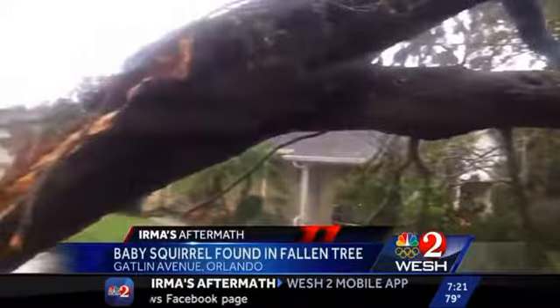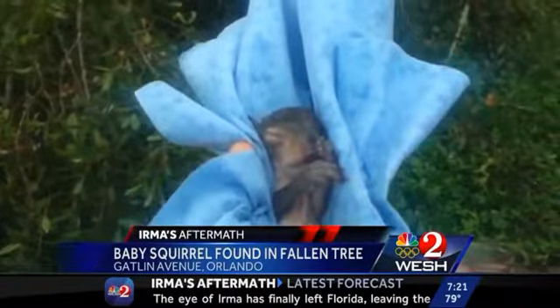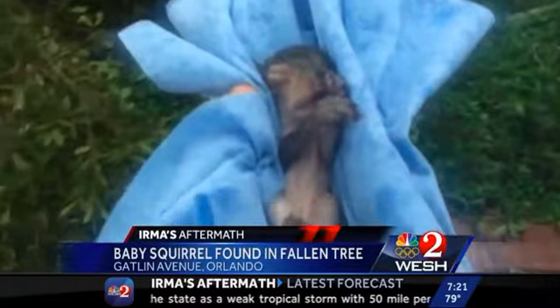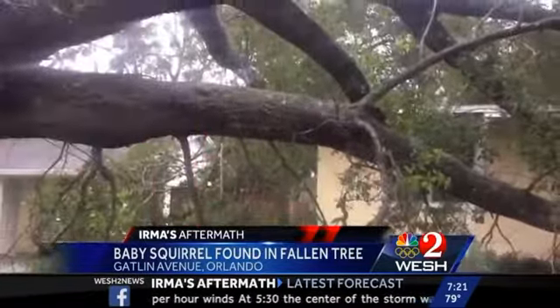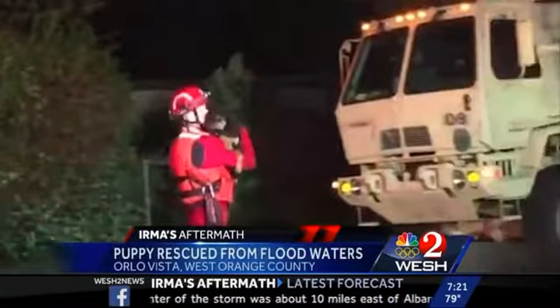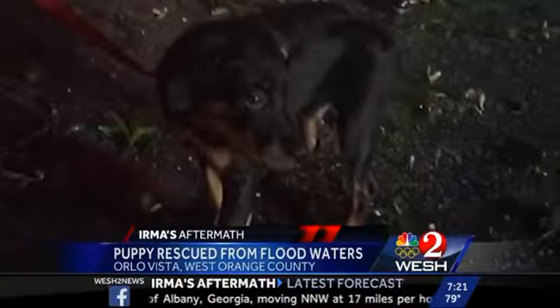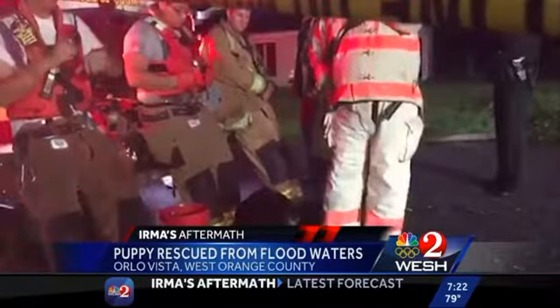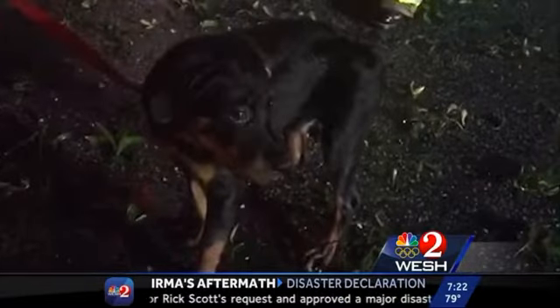It wasn't just people that felt Irma's wrath. Our crew stumbled upon some furry little friends who needed a hand today. Reporter Greg Fox rescued a baby squirrel found stuck in the base of a toppled tree — he managed to put it in a napkin and it did not look injured. Firefighters were at the right place at the right time for another rescue: they saved a puppy found inside a cage nearly drowning, owner nowhere to be found. The owner did eventually come back and told us the dog's name is Bougie — he had left to check on family members when he saw Bougie on the news and rushed back home.